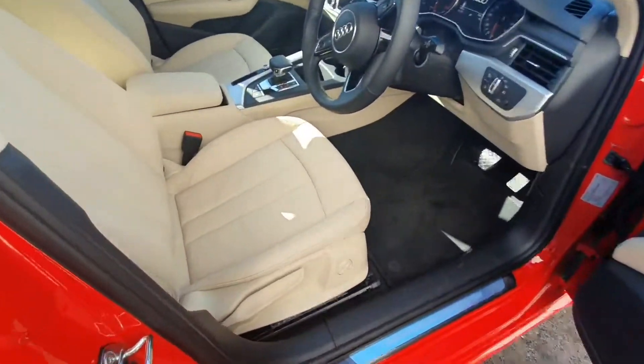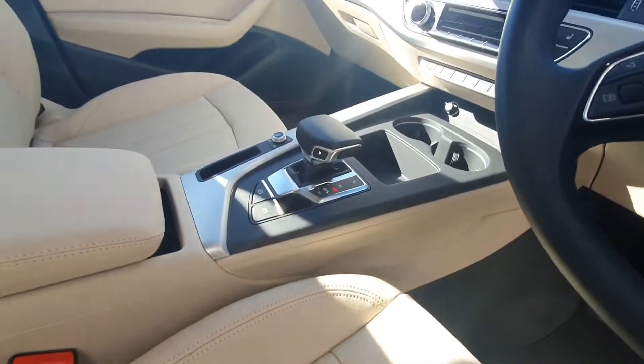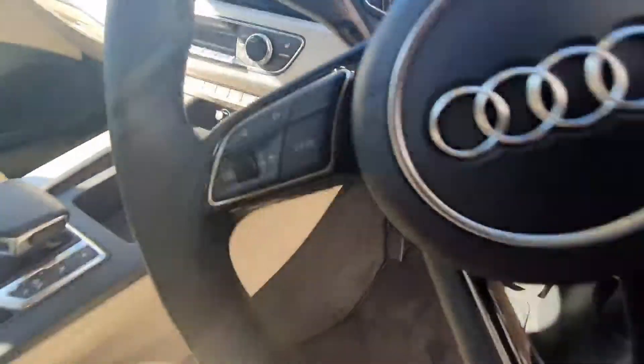Coming into the interior, you have the beige leather seats, lumbar support, auto lights with auto wipers, multi-function steering wheel, DSG gearbox, a screen that allows you to connect your phone via Bluetooth, dual climate control, heated seats, and cruise control.